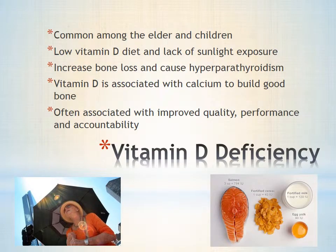In countries like Australia, vitamin D deficiency among the elderly and children is becoming one of their biggest public health concerns. With a low level of vitamin D consumption diet and a lack of sunlight exposure, it is increasingly common for the elderly to be vitamin D deficient.